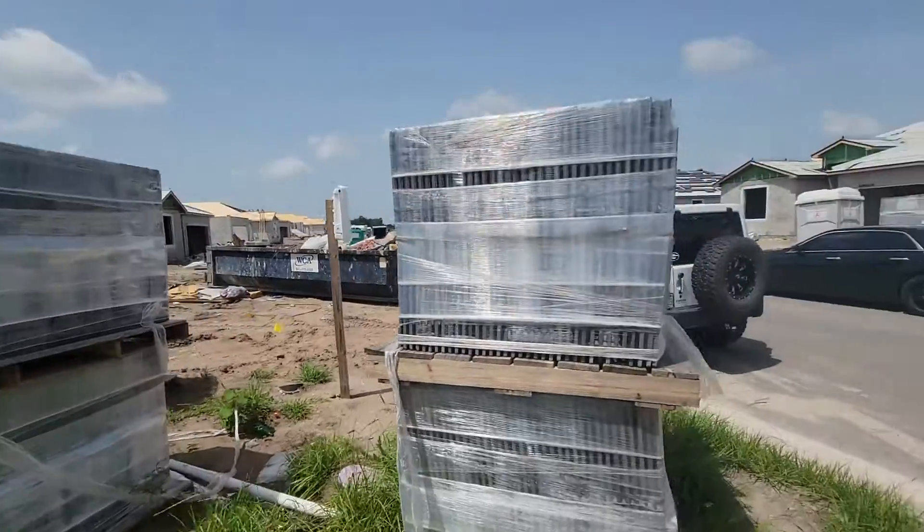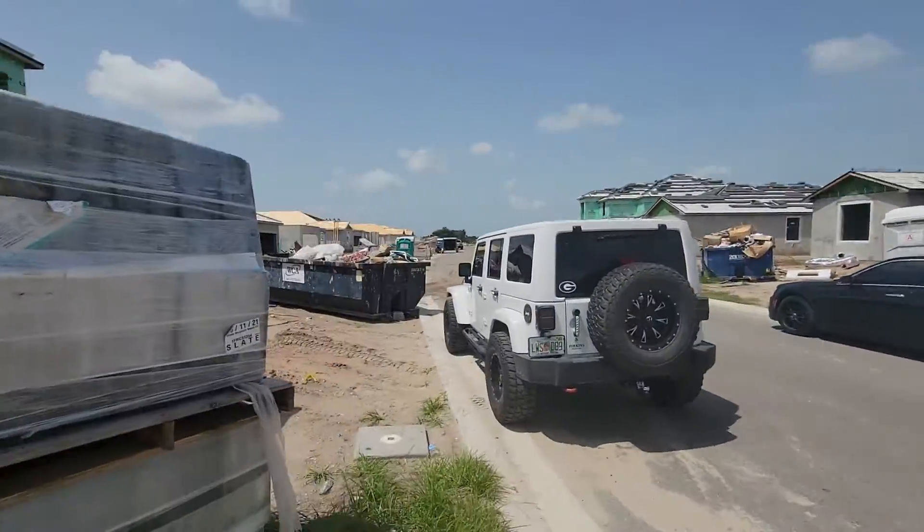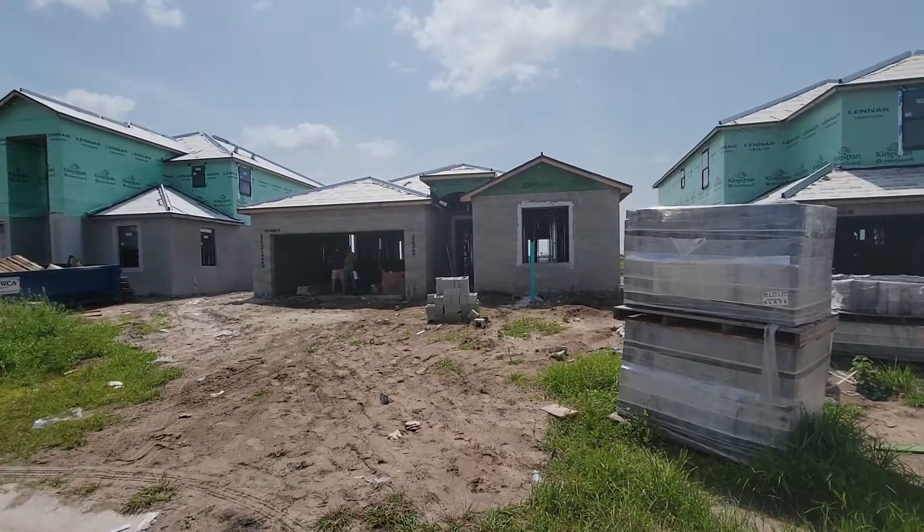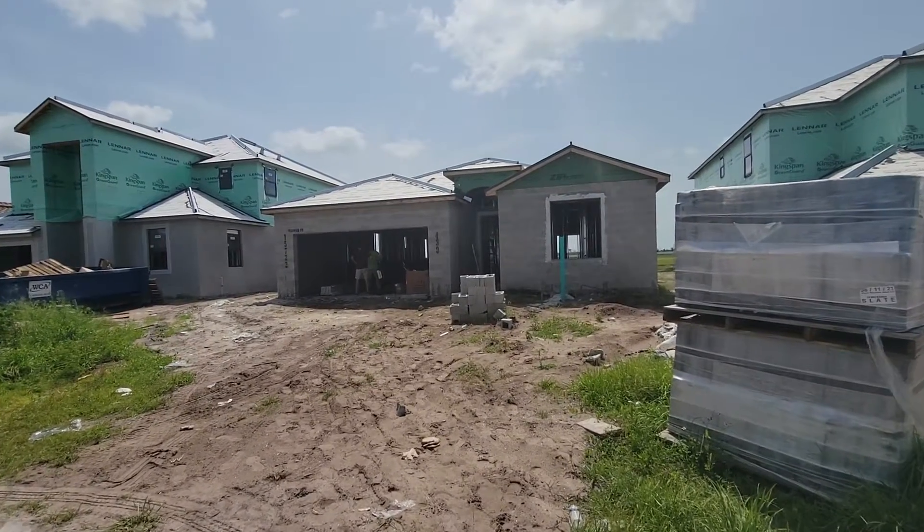Roofing tiles have been delivered, so at some point those will go up. I'll just keep sending you video updates, but there is some progress going on, so that's good. Thank you.